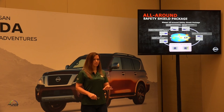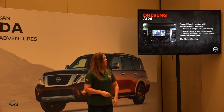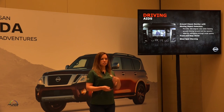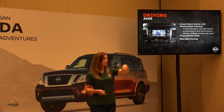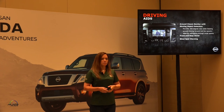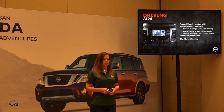Hopefully some of these safety suite features you won't notice on your drive this morning, but they will be on the vehicles. Other driving aids: the around-view monitor with moving object detection provides 360 degrees of view from a bird's-eye perspective at low speeds, ideal for navigating through small spaces and urban environments. Front and rear sonar and blind spot warning are also available.